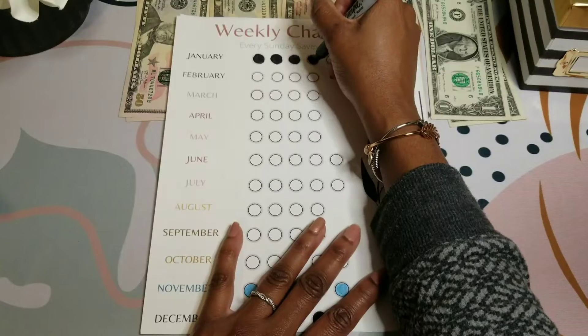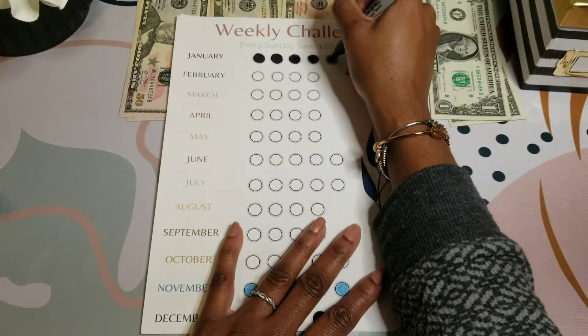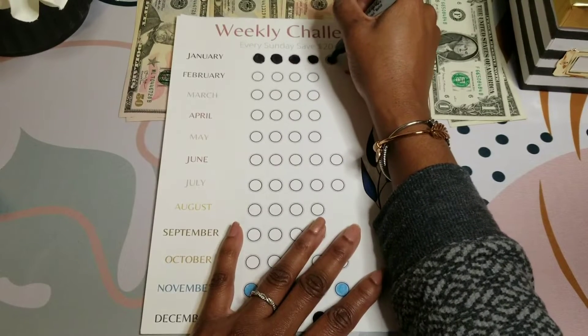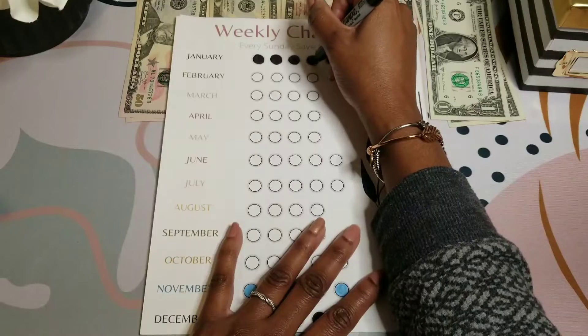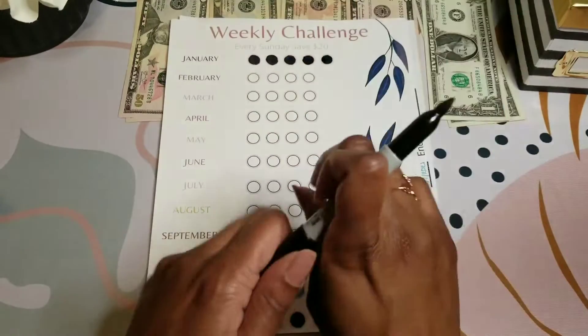I went to the gym this morning and I feel ready and set for my day. About an hour, hour and 15 minutes — put in a little work, feel good, ready for the day, motivated and everything.